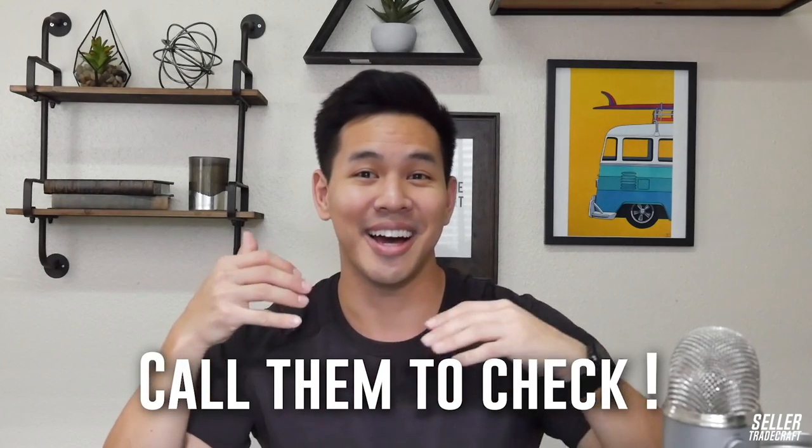When you see a supplier that looks interesting, another trick to make sure they're legit is to actually just call them. This might seem obvious, but most people don't even bother to call the supplier. I usually ask my team in China to call them, or you can use Skype credits to make the call — one of the easiest ways to call a supplier in China. Sometimes you'll run into the issue where the person only speaks Chinese, so just be aware of that.